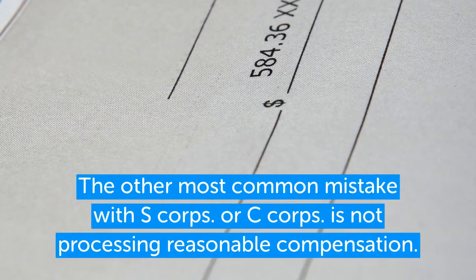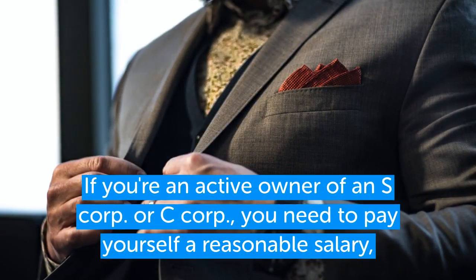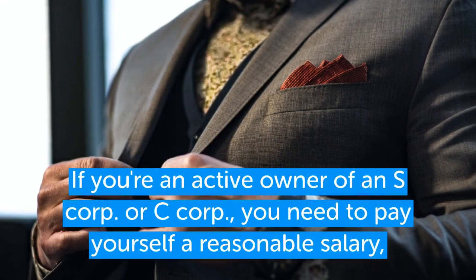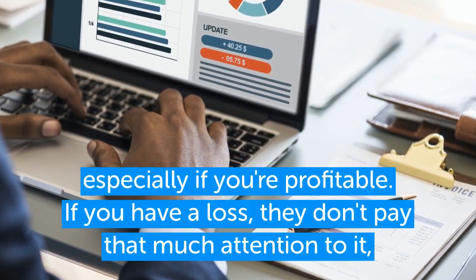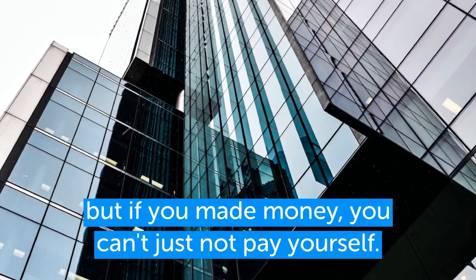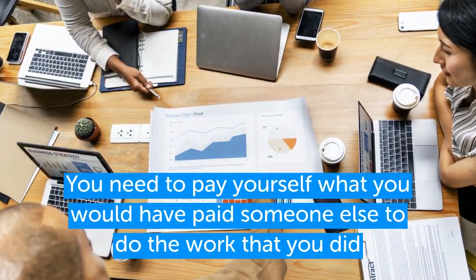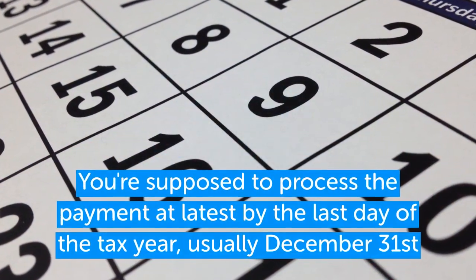The other most common mistake for S Corp or C Corp owners is not processing reasonable compensation. If you're an active owner of an S Corp or C Corp, you need to pay yourself a reasonable salary for the work you do for that business — especially if you're profitable. If you have a loss, the IRS doesn't pay much attention, but if you made money, you can't just not pay yourself. You need to pay yourself what you would have paid someone else to do the work you did.